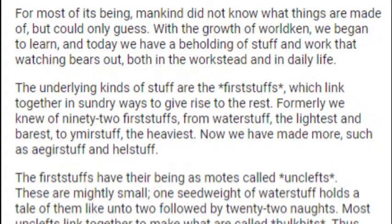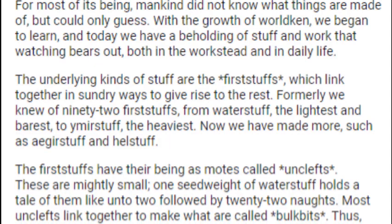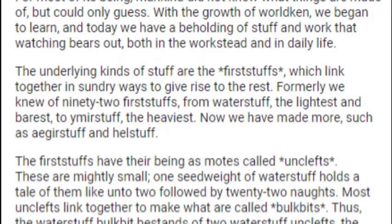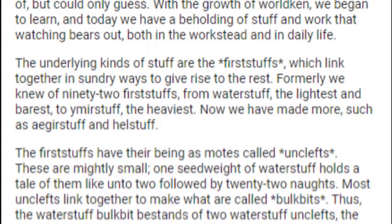For most of its being, mankind did not know what things are made of, but could only guess. With the growth of Worldken, we began to learn, and today we have a beholding of stuff and work that watching bears out, both in the workstead and in daily life.